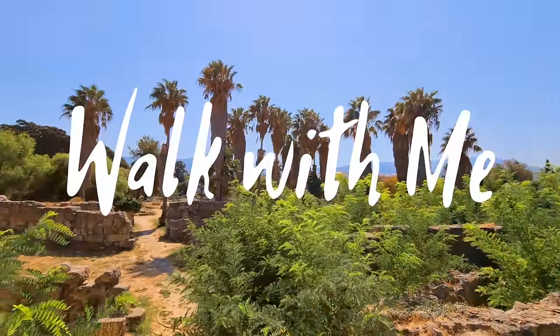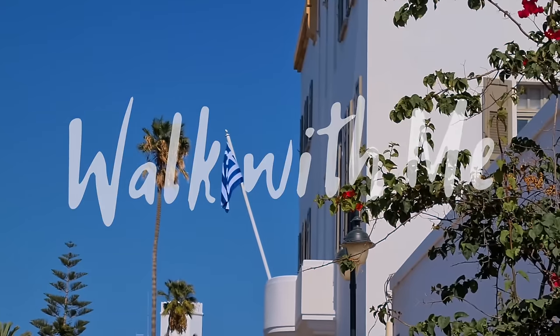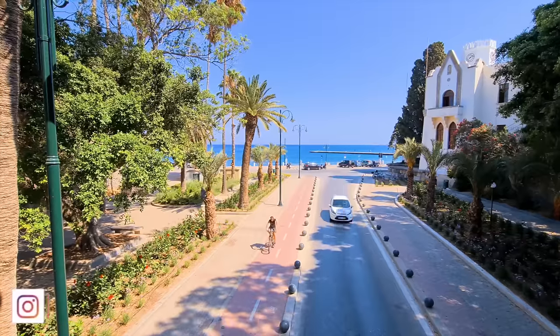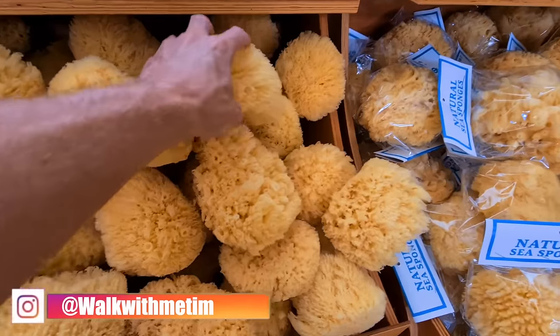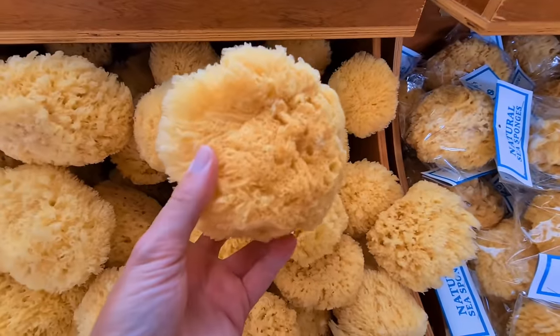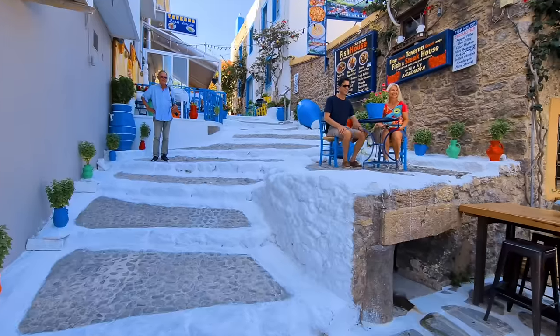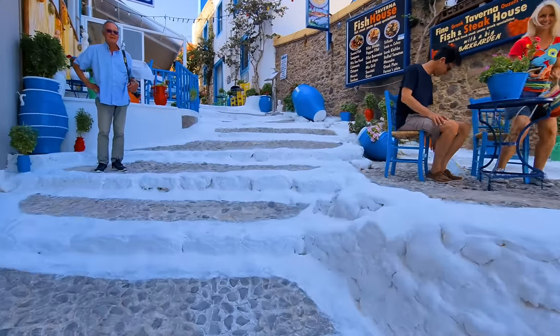Hi everyone, welcome back! Over the next three videos we're going to explore the beautiful island of Kos. I'm going to take you to some beautiful beaches, bars, and places. We're going to start the tour in Kos Town. If you're brand new here, please make sure you hit subscribe and give the video a thumbs up.